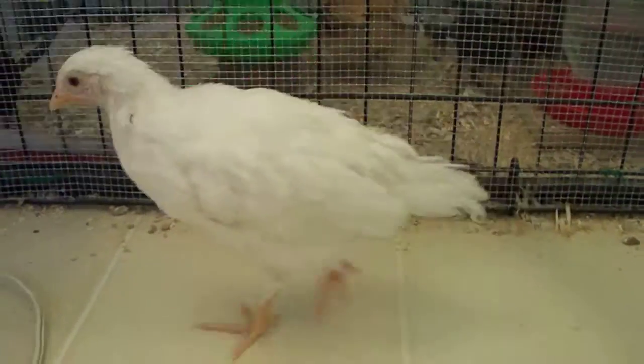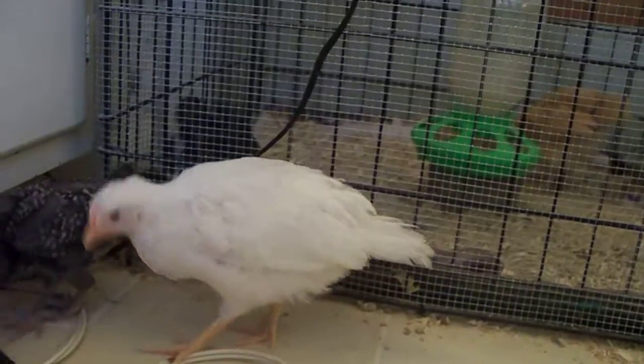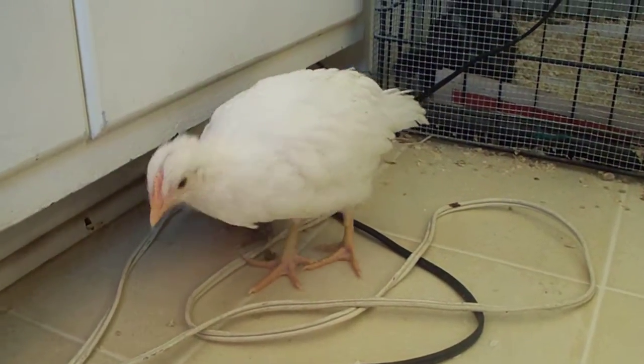All the chicks are running around the bathroom right now getting some exercise. I'm hoping to move them into the coop this weekend and put the heat lamp out there. Yes, I know the cords are not terribly safe.